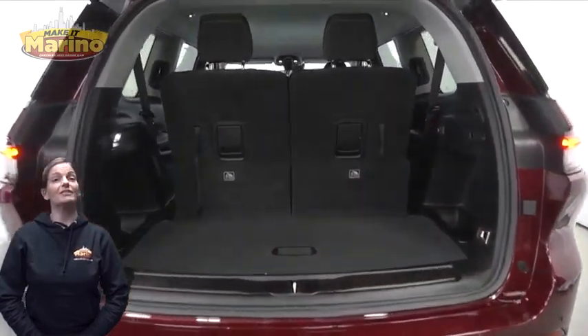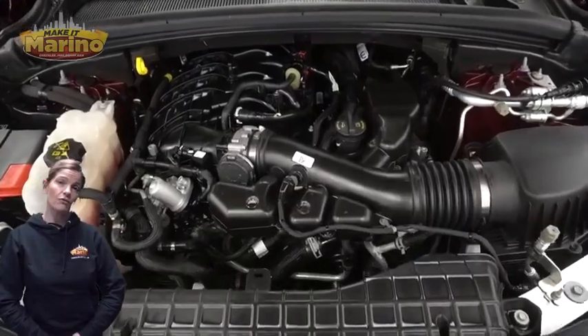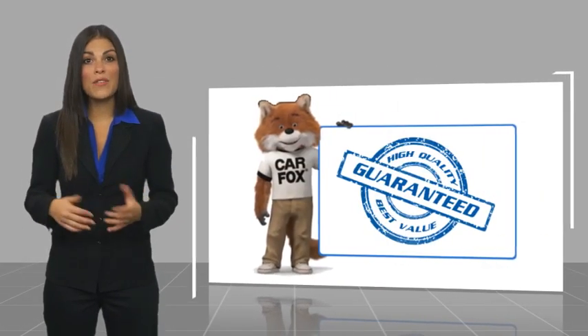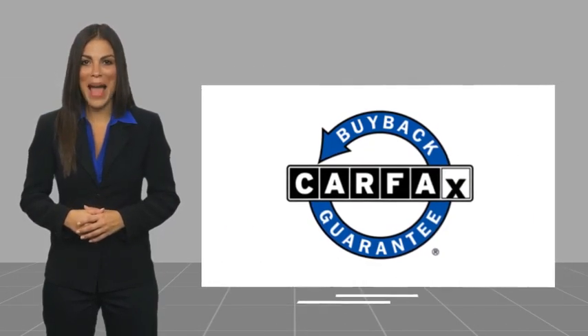For additional details visit us at MarinoCJD.com, stock number 90471A. This is a one owner vehicle with a Carfax vehicle history report. Be sure to find a complimentary copy of this report online or contact the dealership. This vehicle qualifies for the Carfax buyback guarantee.